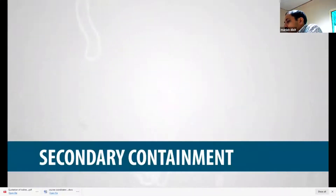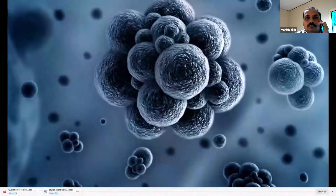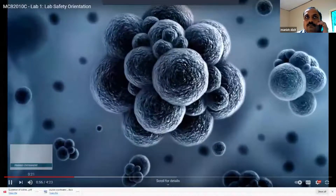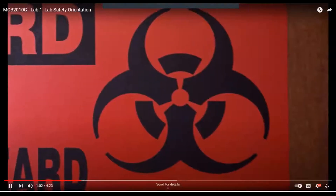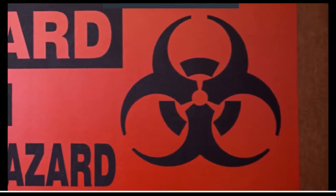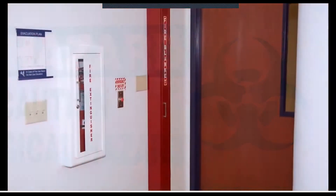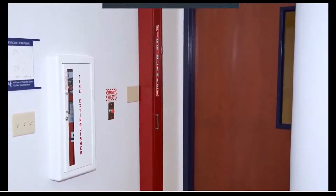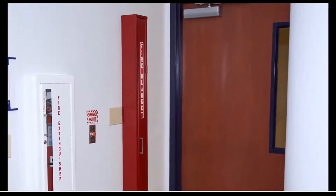Secondary containment deals with protecting the outside environment from exposure to infectious organisms. It depends principally on the design of the laboratory and the availability of equipment. Laboratory workers should also maintain the lab's safety features, such as keeping a closed door closed or leaving an exhaust fan on.